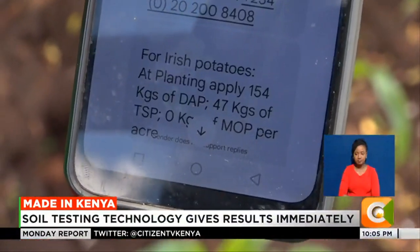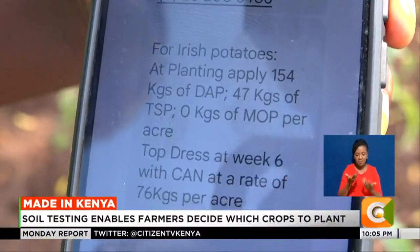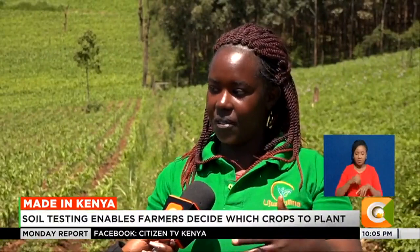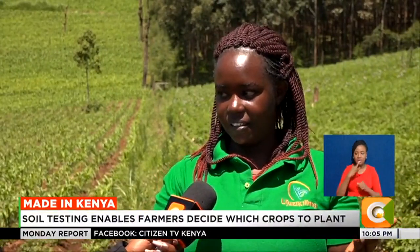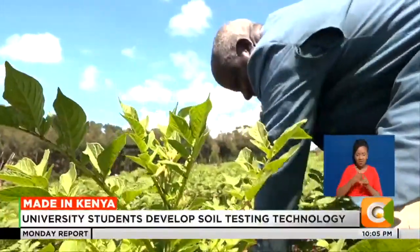The message gives the farmer recommendations — exactly what type of fertilizer to use on their farm. The cost for testing one acre is 850 shillings. Samuel Okongo is an Irish potato farmer in Mariashoni Ward, Nakuru County, who has been using the Ujuzi Kilimo technology to maximize yields.